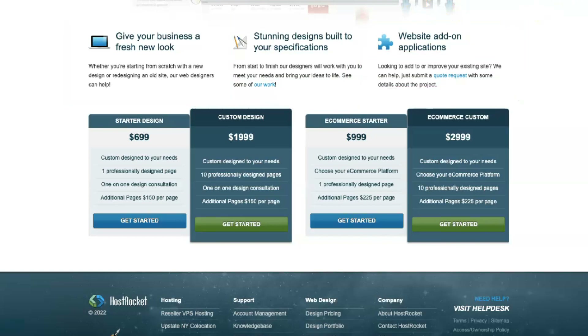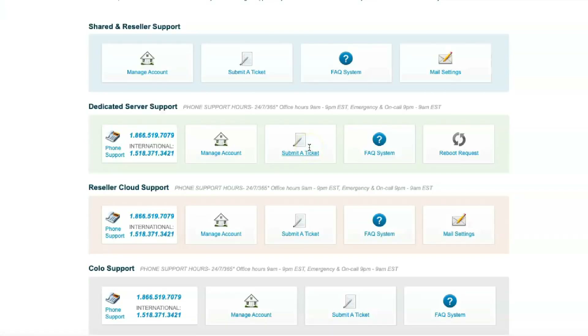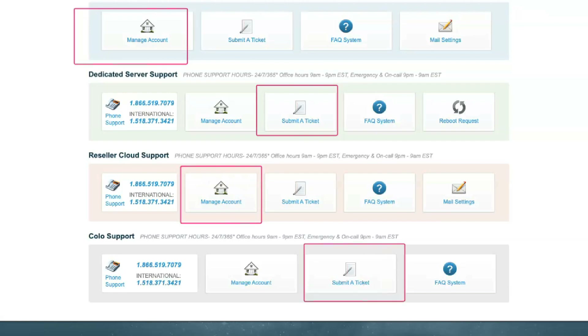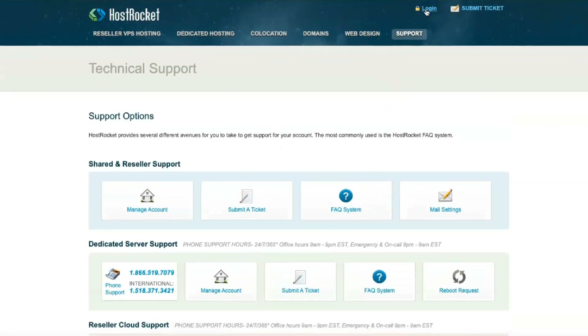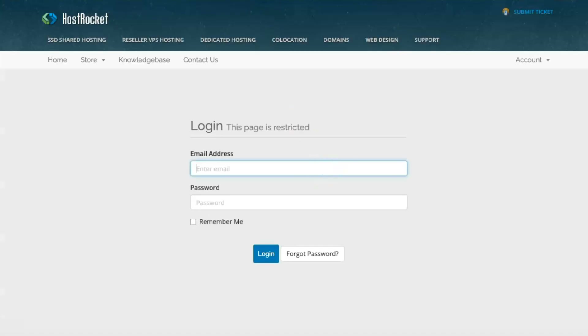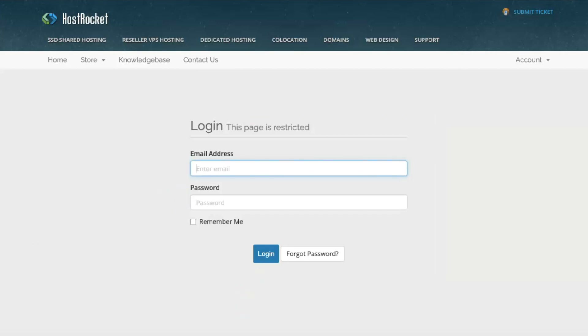Most web hosting companies will gladly run your site for free and help you move your existing site or add a free domain name for a year. HostRocket, unfortunately, is one of the few that still charges a setup fee of $29.99 if you choose to pay monthly or semi-annually. HostRocket does not offer a free domain name — instead, you'll have to pay $20 a year to register or transfer it. HostRocket has data centers available only in New York and Chicago. If you don't live in the States, HostRocket may not suit you.